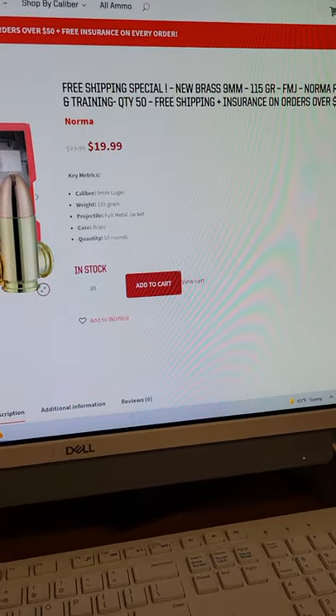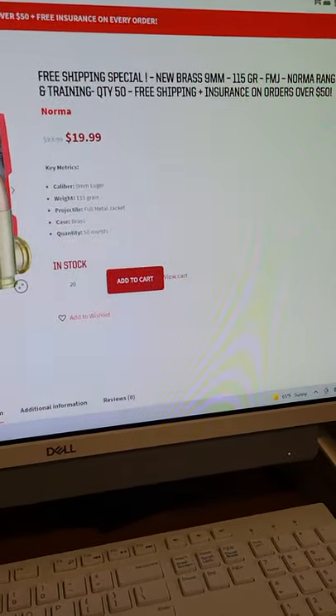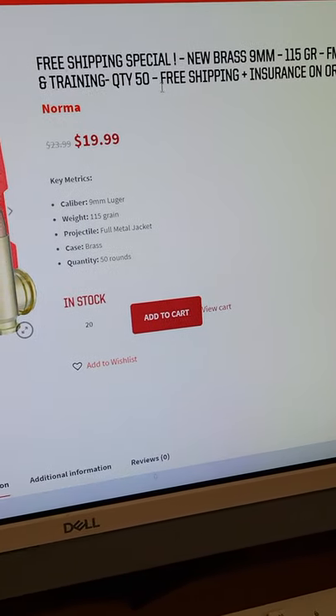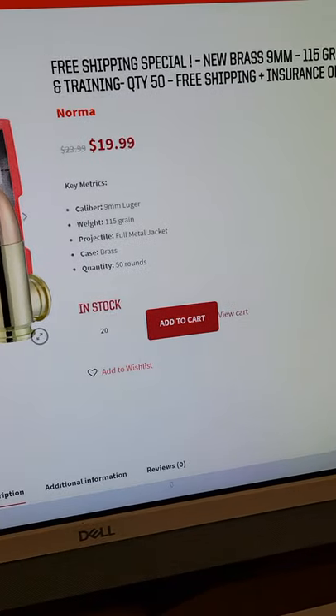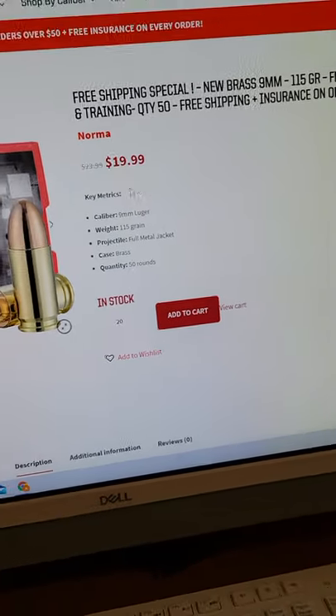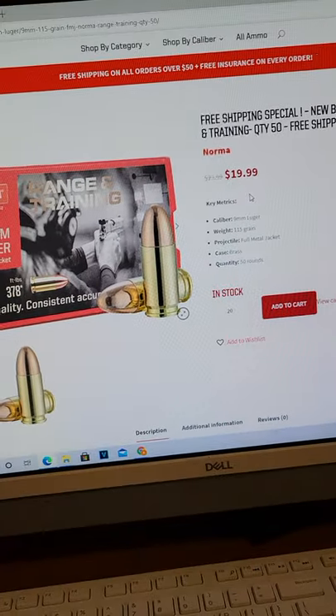Alright guys, here's a quick deal alert. I try to do this as much as I can when I think a bunch of you guys would be interested. This is the cheapest 9mm I can find on the internet right now. This is $19.99 for a box of 50 rounds. You might say that's not that great of a deal. Here's why it's an awesome deal.